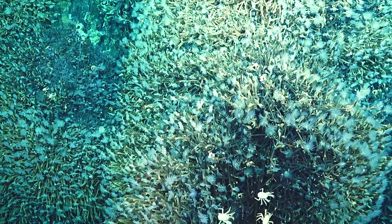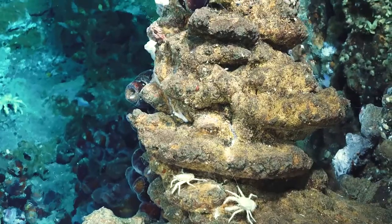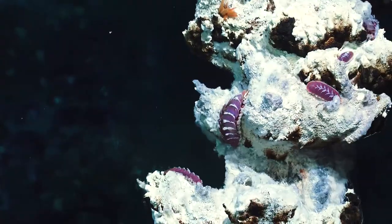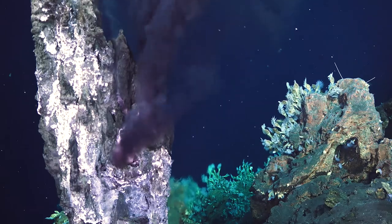Of course there are no plants down there — it's all animals. There were these beautiful black beehive hot chimneys that we sampled. It was probably the most extensive chimney field that I've ever seen in the 20 years that I've been working with this. I think there are still a lot of secrets that we need to resolve out here, so it's going to be interesting.